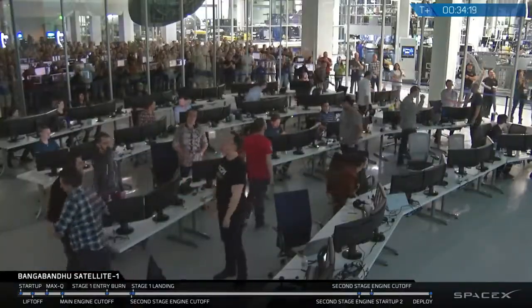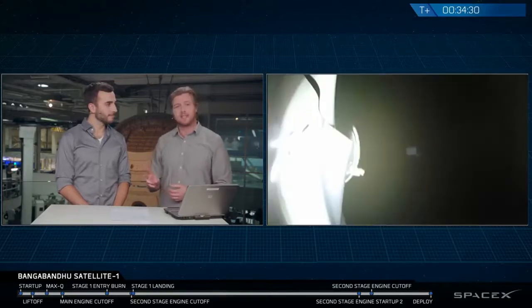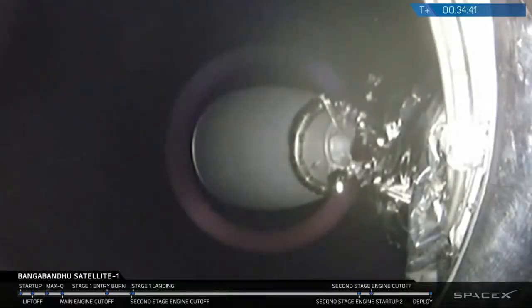So a quick recap of the mission: we started with launch, had two burns of the second stage with a coast period in between. And as you can tell, the crowd here at SpaceX is very excited. We'd like to thank our customer Thales Alenia Space and their customers.